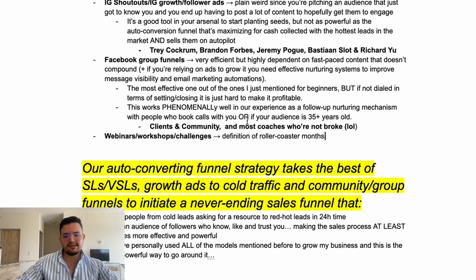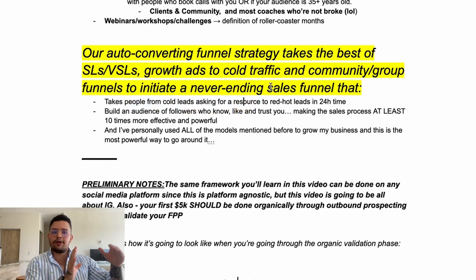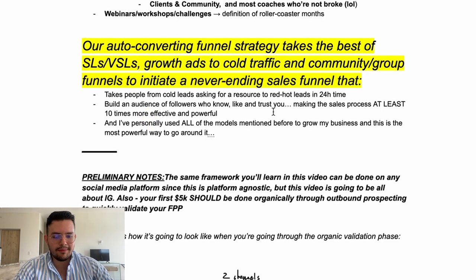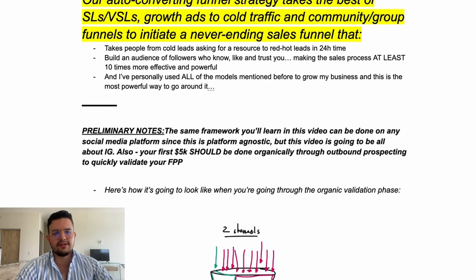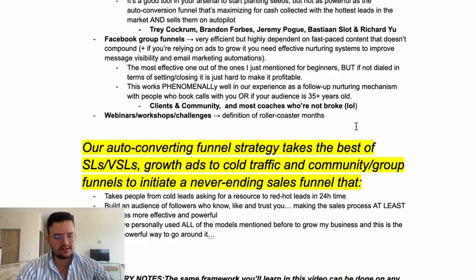I want to introduce you to our auto conversion funnel, which takes the best of sales letters and BSLs, growth ads to call traffic, and community or group funnels, to initiate a never-ending sales funnel. It takes people from cold leads asking for a resource to red-hot leads in just 24 hours or even less. I've personally used all the models mentioned before and this is the most powerful way — it compounds the best of all of them in one simple, predictable, easy-to-apply funnel.